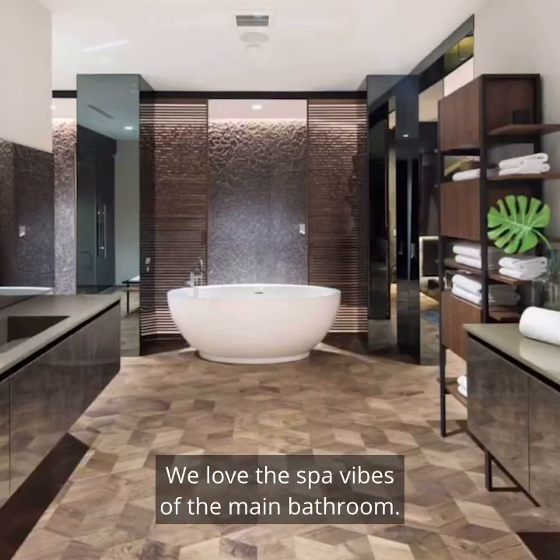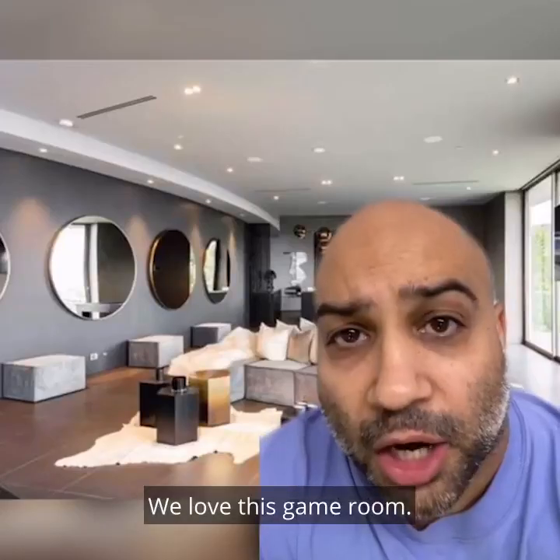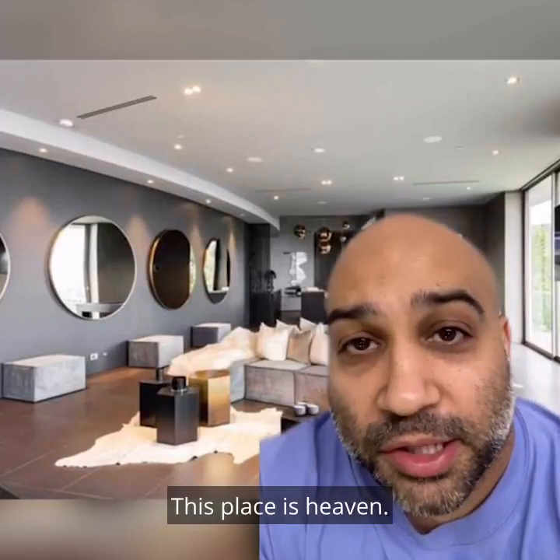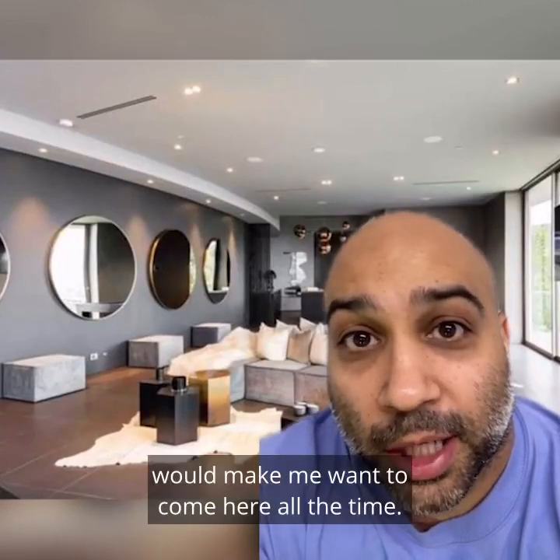We love the spa vibes of the main bathroom. We love this game room. Are you kidding us? Four giant circle mirrors. This place is heaven. Seeing all these giant circle mirrors would make me want to come here all the time.